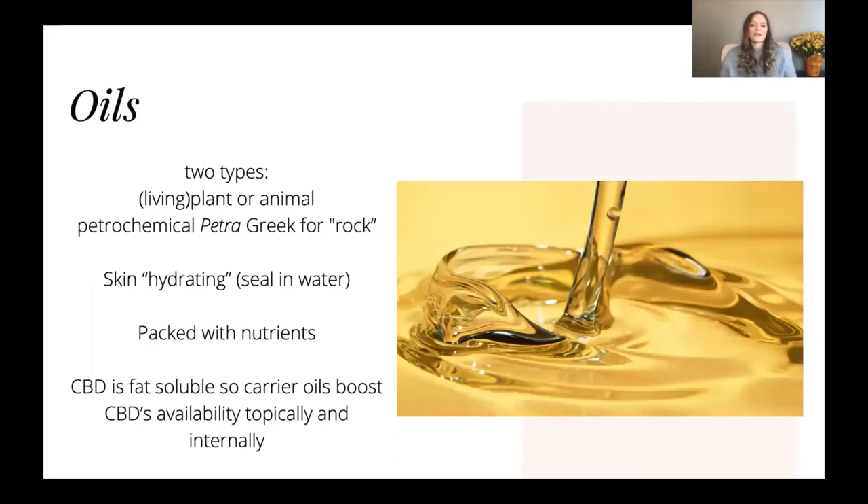The wonderful world of oils — I just love oils. I think that using oil on your body is such a beautiful way to give yourself some care and love. There are two types of oils. The first is living oils, which come from plants and animals.